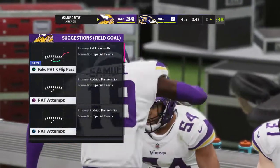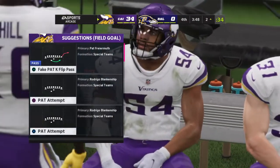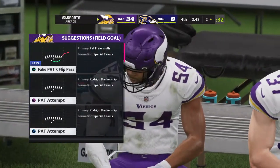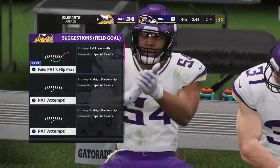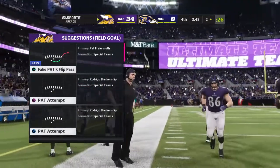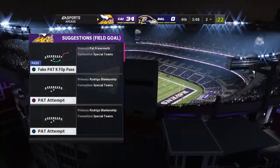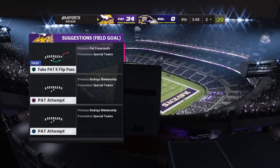Give some kudos to the defensive coordinator here — they bring the blitz, they dial it up, and it turns into six points. It's so nice to hear you give kudos to the defense — you're such an offensive guy. He dialed things up and a big play resulted for his guys.